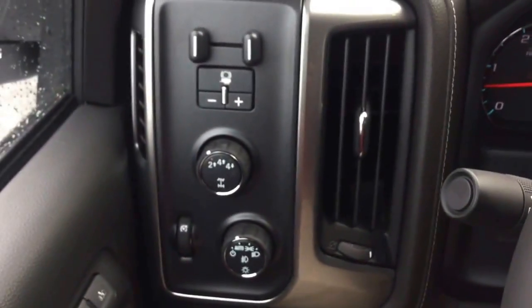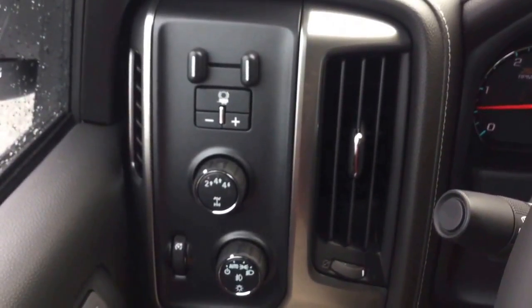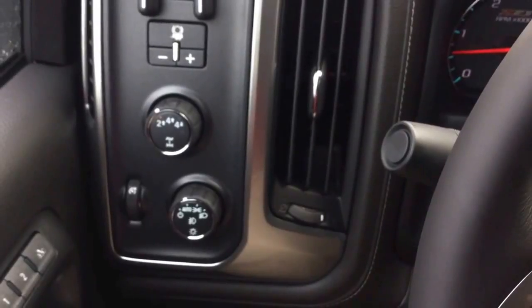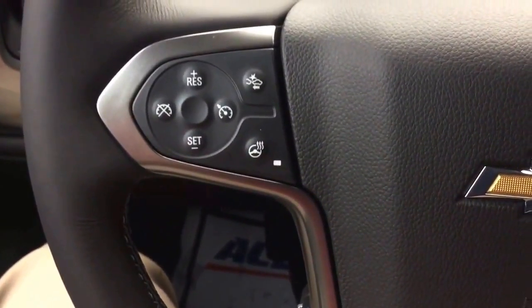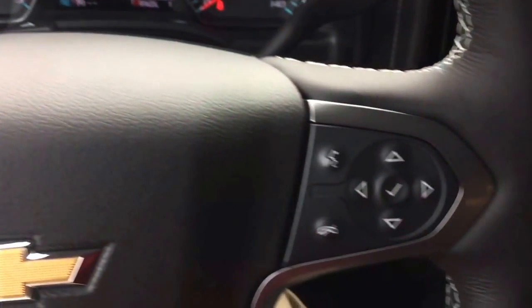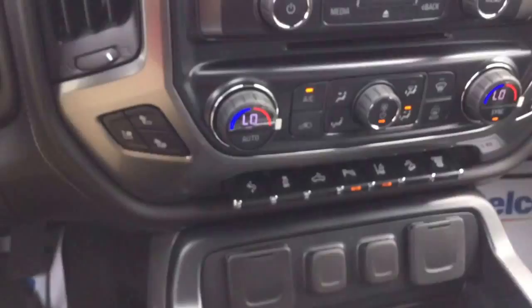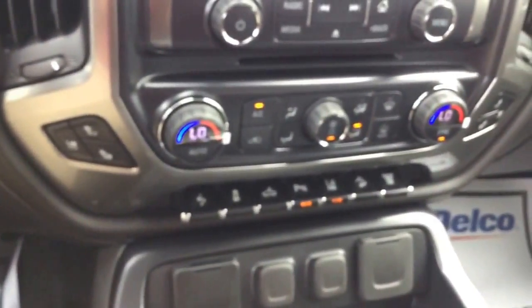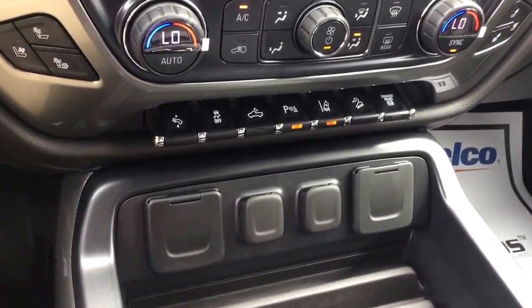Let's hop up in here real quick. As you can see, it does have the integrated trailer braking system. Your four-wheel drive settings are over there as well. Cruise control on the steering wheel, and you also have your forward collision alert as well as your heated steering wheel.